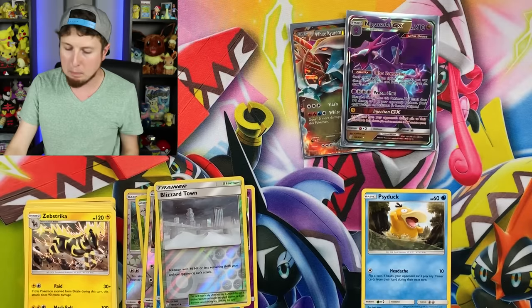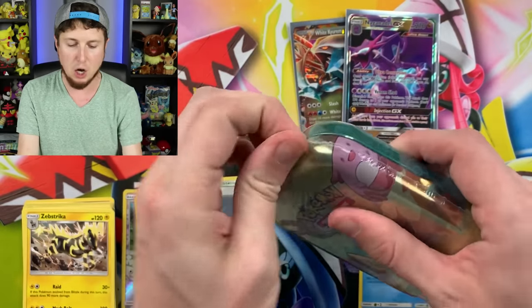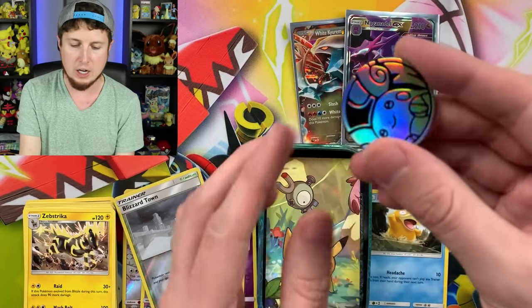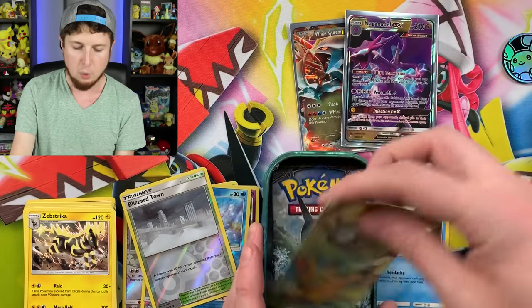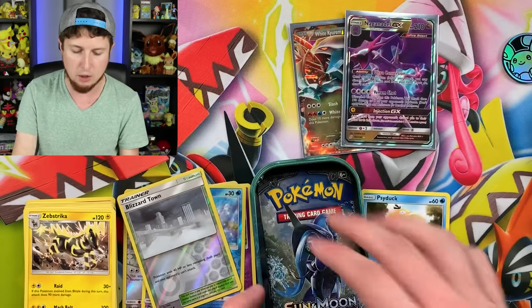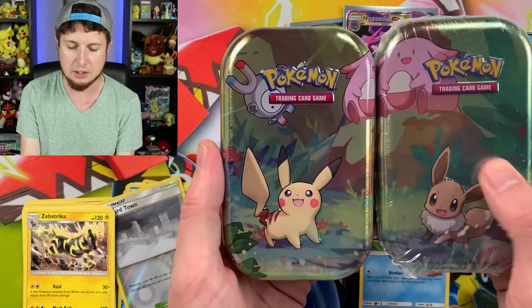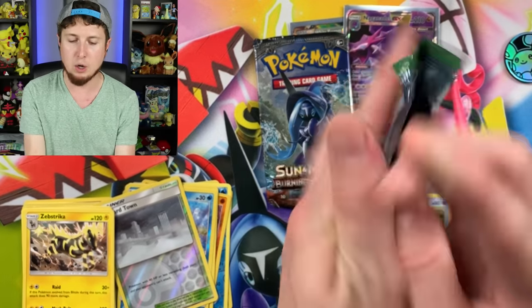Let's get this plastic off and get going. We have an Alolan Raichu coin — look at the shine on that coin. We have a nice little card with some stats on the back. And then we have Burning Shadows and Fates Collide booster packs. But most importantly, we get this nice little Pikachu tin — you can put these tins together and kind of create a little picture. Let's open up this Fates Collide right here.